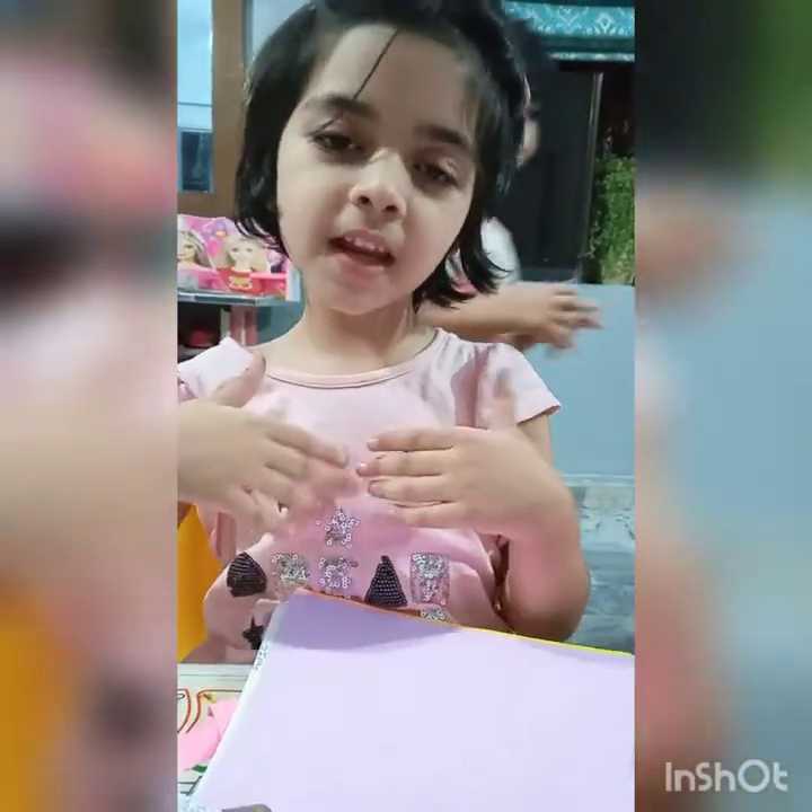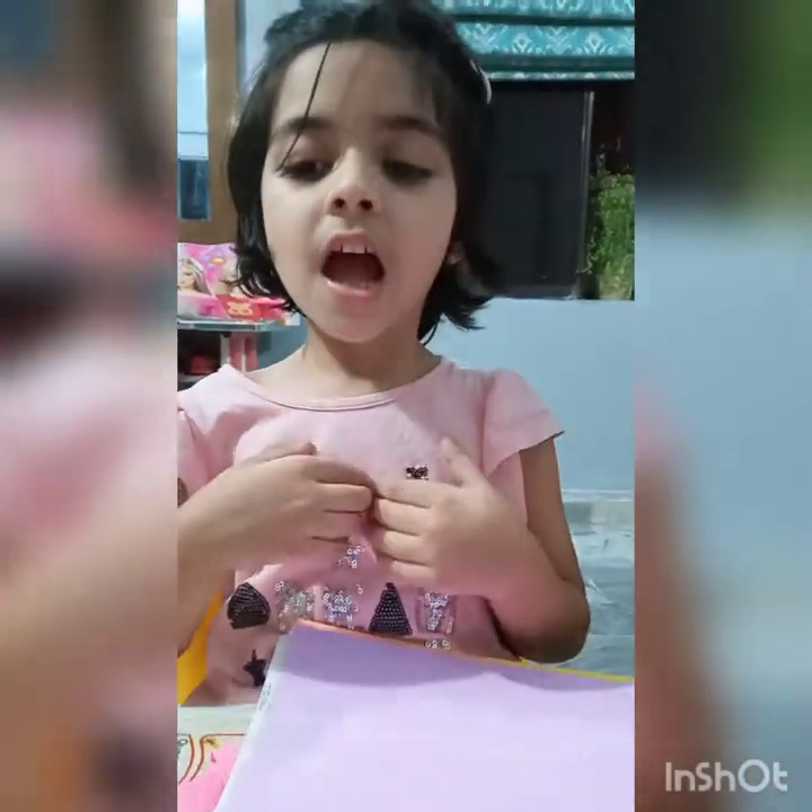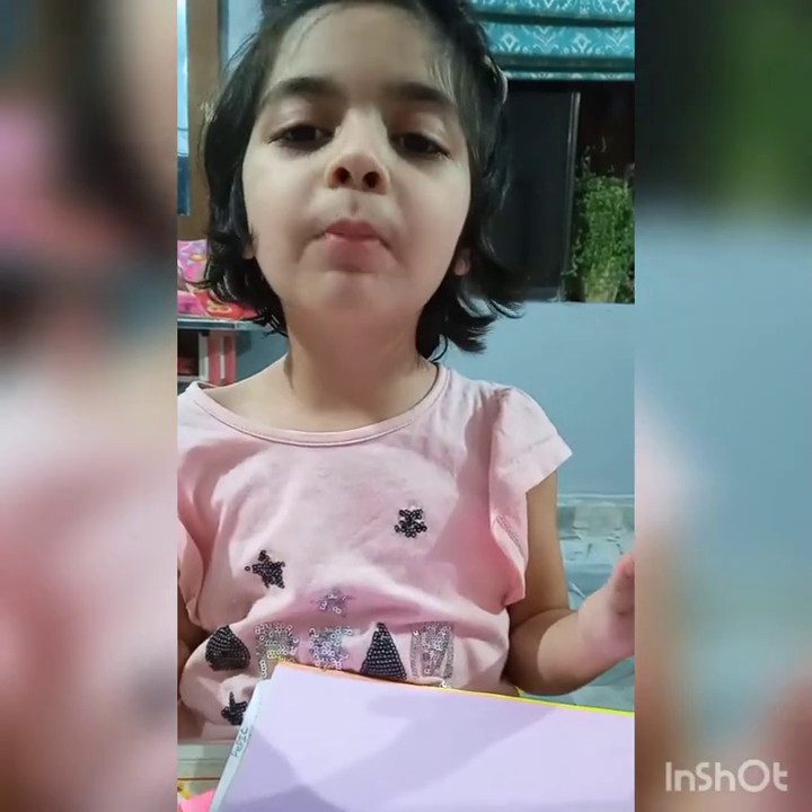Hello guys, my name is Adia Zainam Khan. I am a student of Prep2C.